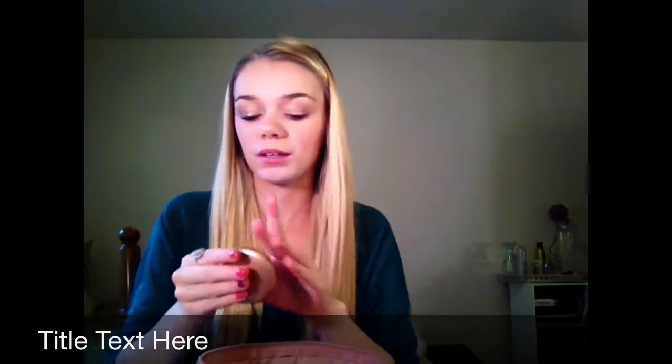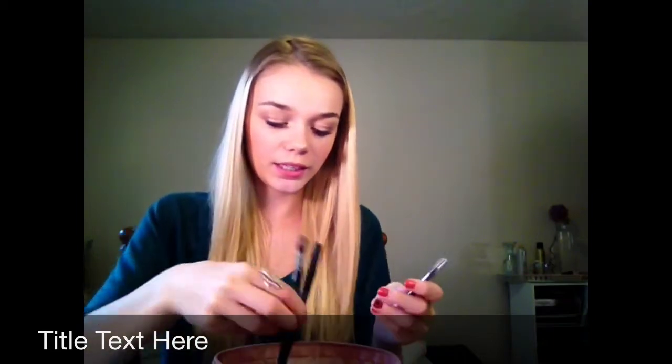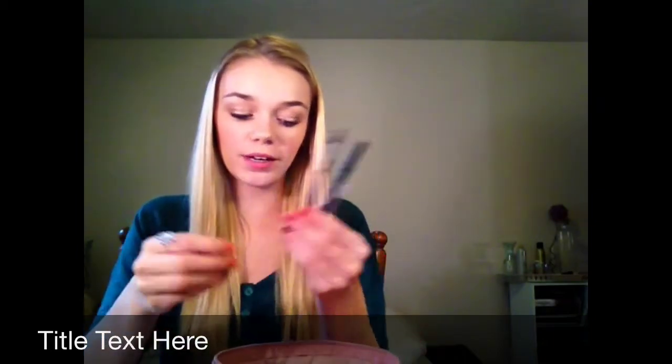Then I have the Fit Me foundation, which was also in my favorites. It really reminds me of a giant concealer, which is so funny, but I really love that foundation.